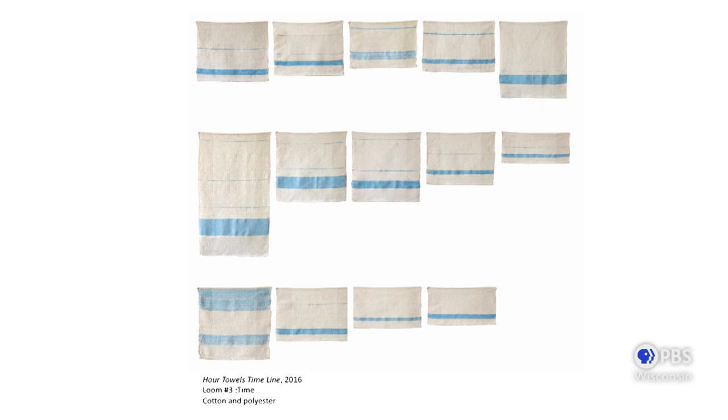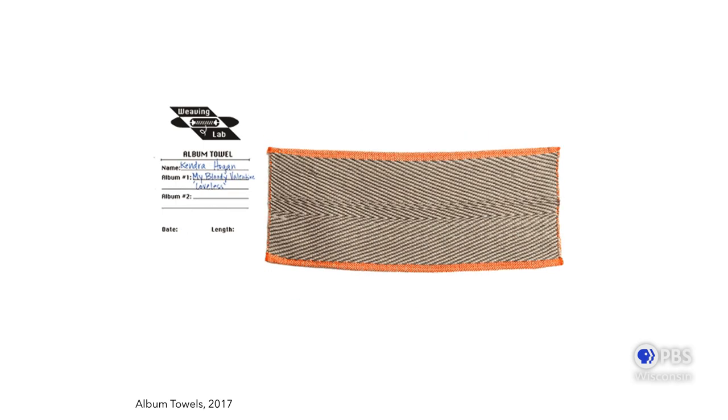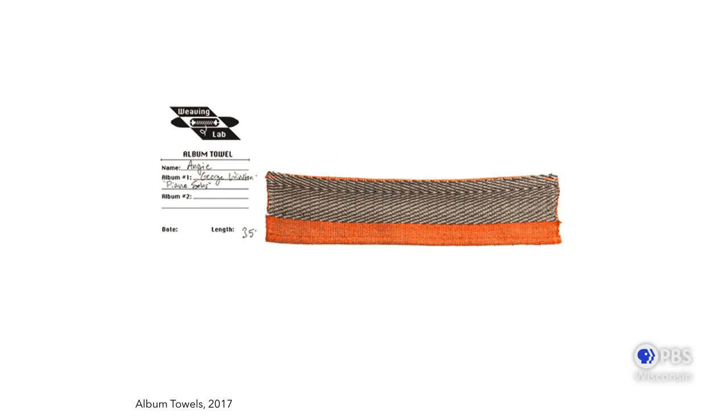What we noticed was that everyone who wove on that loom always wanted to listen to something while weaving. So the second year I ran Weaving Lab, I also wanted this prompt to be around time, but in relationship to an album. A weaving participant would pick a vinyl album they wanted to listen to. On side A, they would weave a right-facing twill, then flip the album, and on side B they'd weave a left-facing twill. The textile would become a physical representation of the time they spent listening and of the physical act of flipping over the record. We tried to document not only the weaver, but the albums they listened to along with the day that they wove.